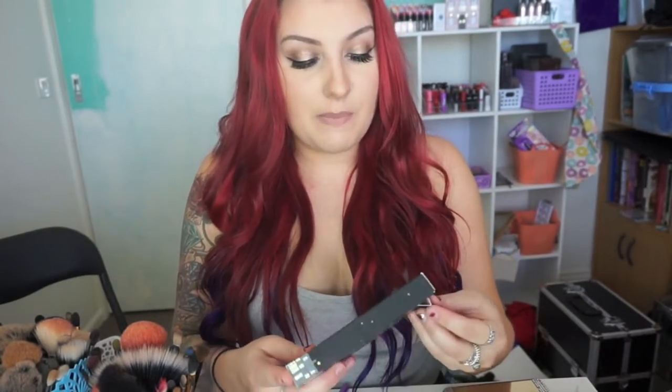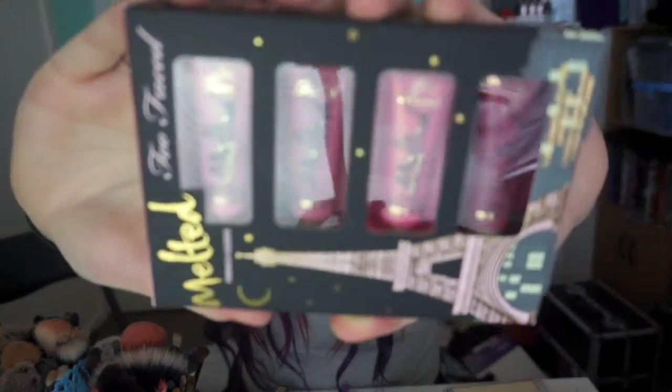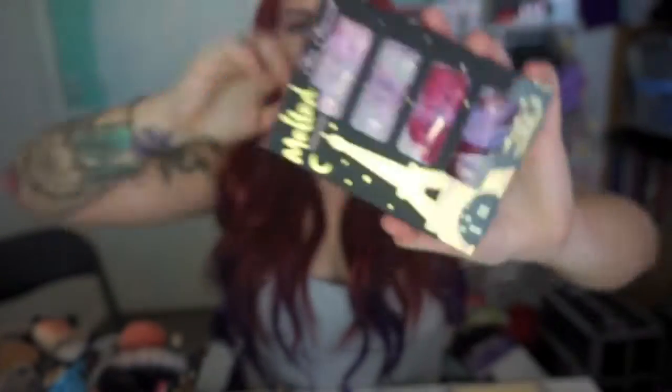I might as well stick with the Too Faced theme. I also picked up the Too Faced Melted French Kisses set — the ultimate liquefied lipstick set. You get mini melted liquid lipsticks in Metallic Peony, Chihuahua, Metallic Macaron, and Berry — so two normal and two metallic shades, four shades total. This one was $37.